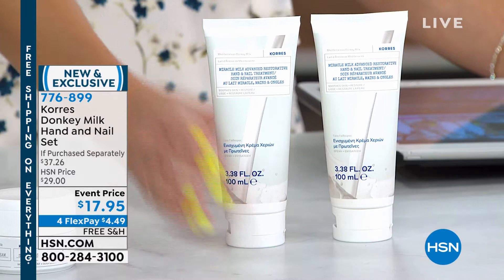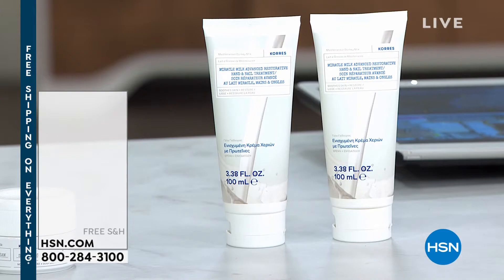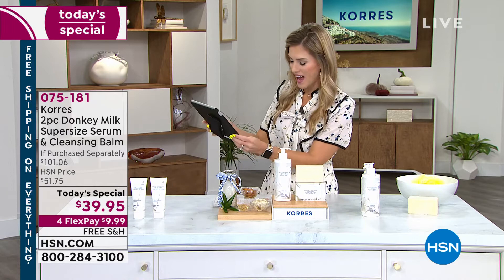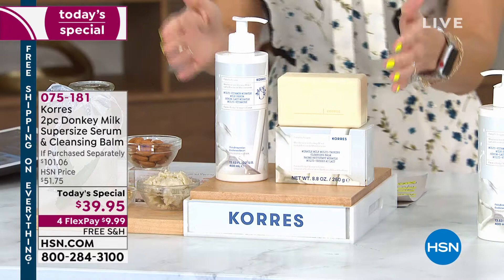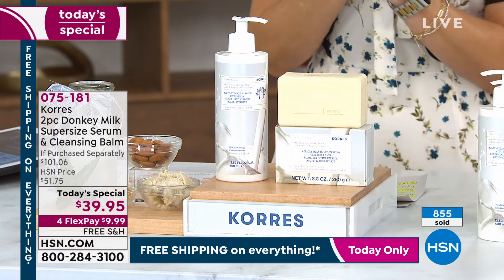We also have the world launch of the donkey milk hand and nail set. Each one is about $17 — you're getting two for $17.95, so it's basically a buy one get one. For those beautiful anti-aging benefits for your hands after all the washing, sanitizing, and antibacterializing — do not wait on the world launch of the hand and nail cream. You can place your order using item number 075-181. Already nearly a thousand of you have picked this up, so secure it right now.